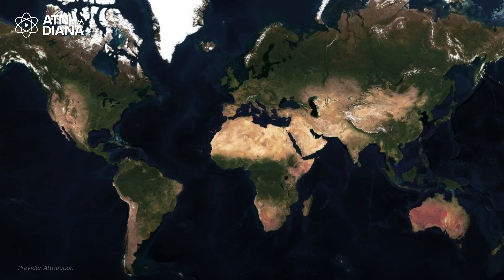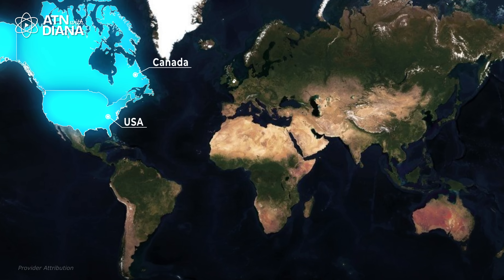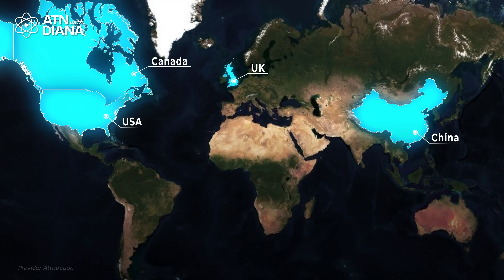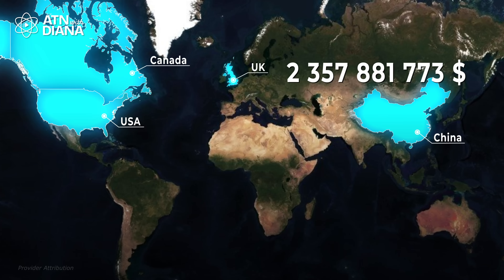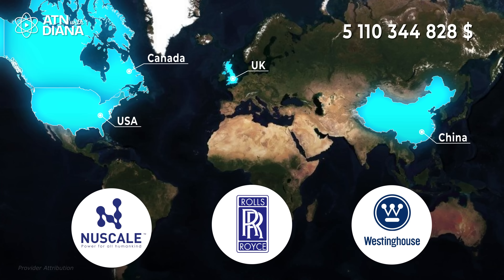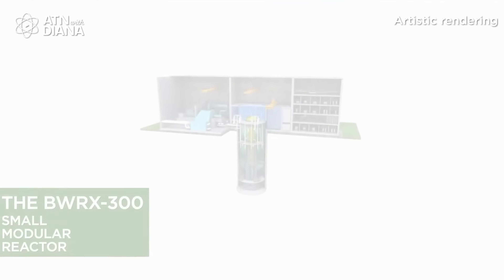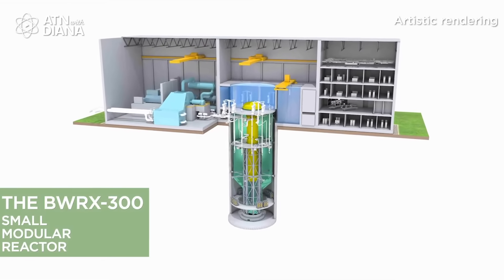SMRs are already gaining momentum around the world. Countries like the US, Canada, the UK, and China are investing billions into this technology. Companies like NuScale, Rolls-Royce, and Westinghouse are leading the charge with designs that are efficient, safe, and ready to deploy. If you want to dive deeper into what specific countries are doing to implement SMRs and the kinds of SMRs being developed, check out my previous video — it's packed with details you won't want to miss.